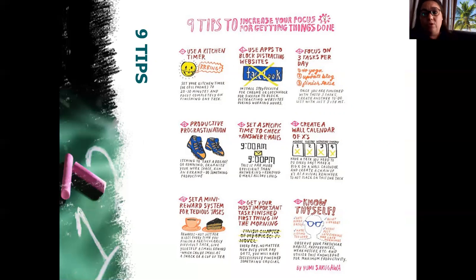Set a mini reward system for yourself. After some exercise, it's okay to treat yourself to a nice cappuccino or a piece of cake — that is going to be your reward. Also, use apps to block social media because it's very distracting and can take up your whole day if you let it.